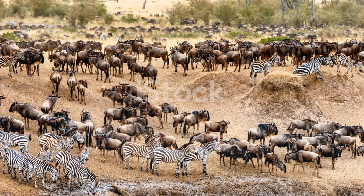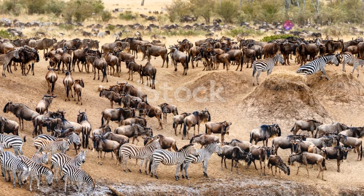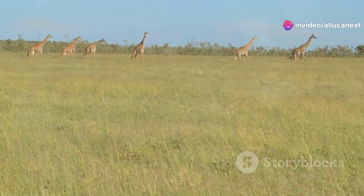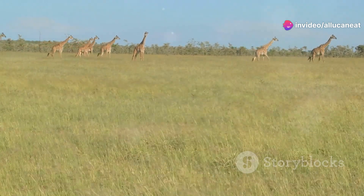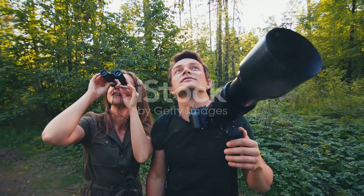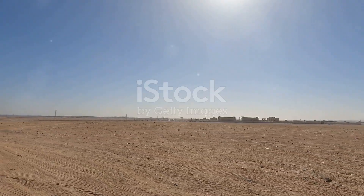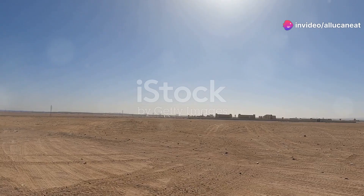Africa's endemic species are not only fascinating, but also vital to their ecosystems. They remind us of the incredible diversity of life on our planet and the importance of protecting these unique creatures. Whether you're an avid wildlife enthusiast or just someone who appreciates the wonders of nature, remember that every species plays a crucial role in our world.